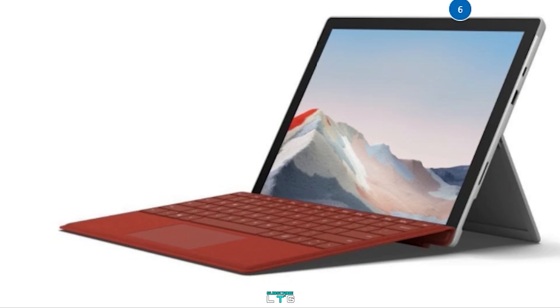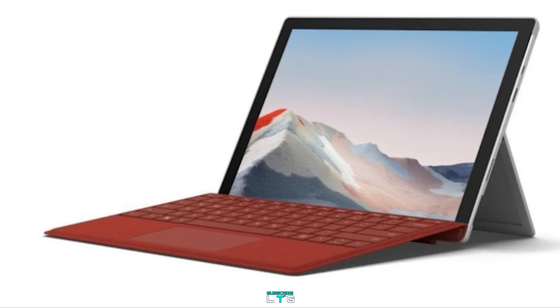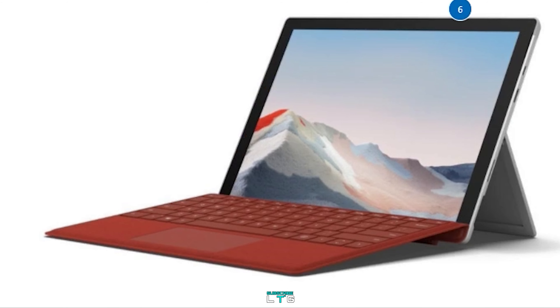Microsoft has just released the Microsoft Surface Pro 7 Plus, which is the surface for every business portfolio, giving the versatility, connectivity and security that businesses and educational institutions need to adapt to the changing landscapes.